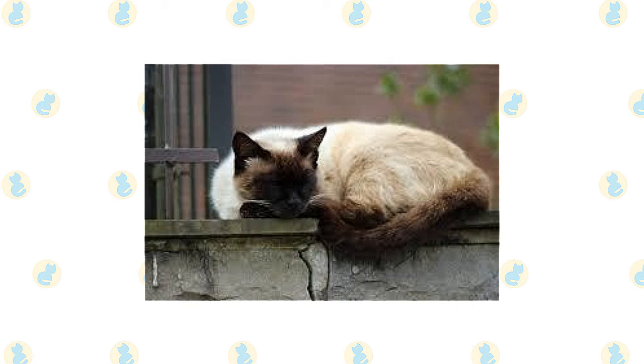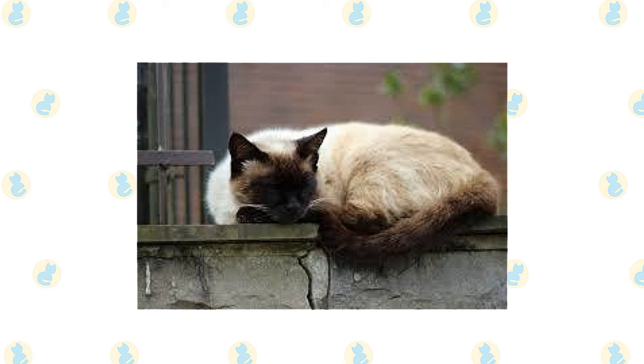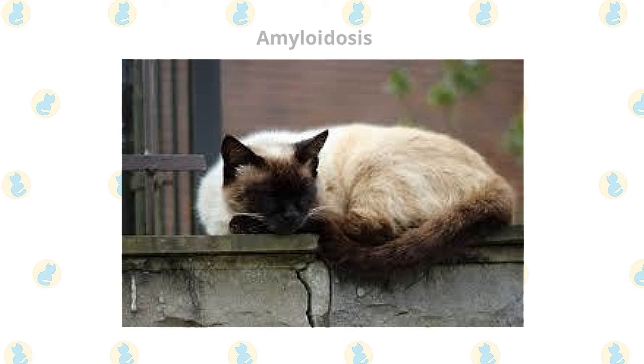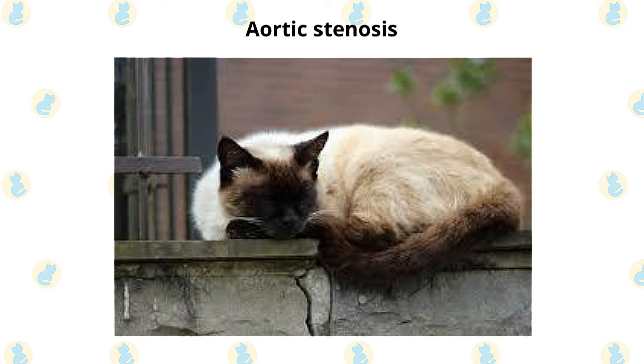Both pedigreed cats and mixed breed cats have varying incidences of health problems that may be genetic in nature. Some problems that may affect the Siamese are amyloidosis, a disease that occurs when a type of protein called amyloid is deposited in body organs, primarily the liver in Siamese; asthma, a bronchial disease; and congenital heart defects such as aortic stenosis.